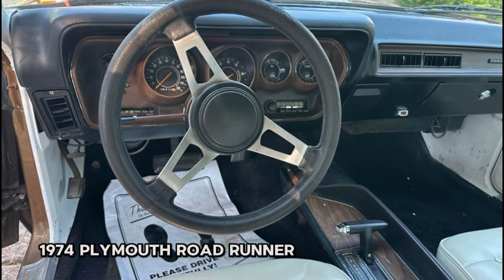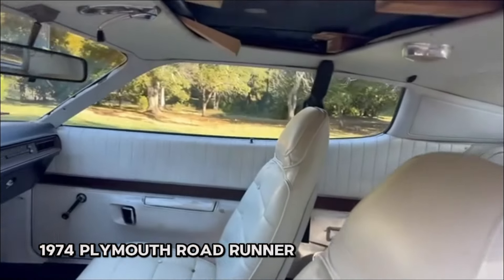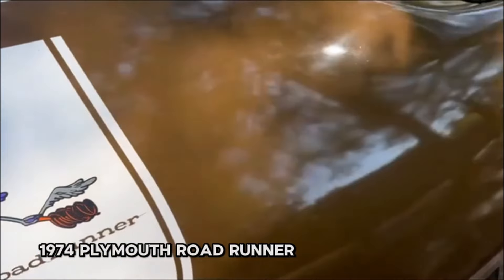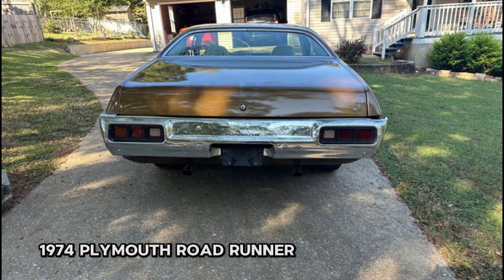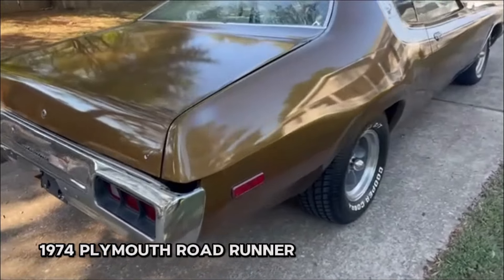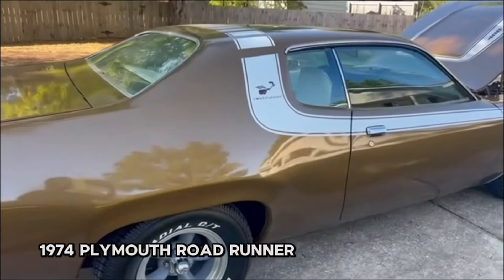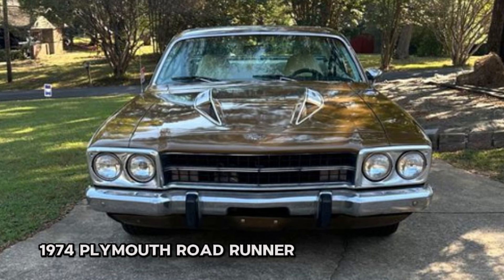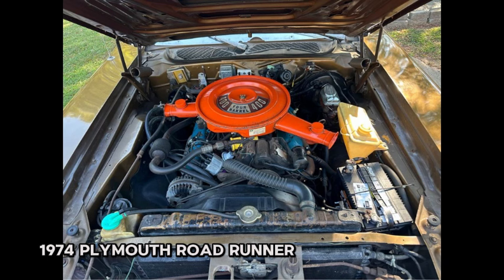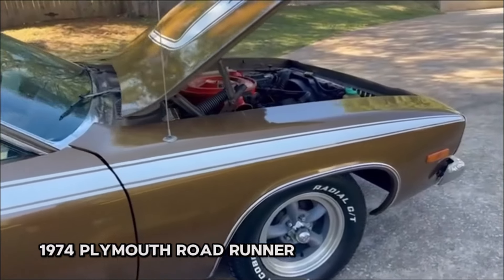This car is a solid driver equipped with factory air conditioning and a sunroof, although the AC is not currently hooked up. While it may not be perfect, it's far from junk and has no serious rust issues. Both the trunk and floors are solid, and the front end features disc brakes ensuring a smooth ride. Whether you're looking for a classic to cruise around in or a piece of automotive history, this Road Runner fits the bill and is ready to hit the road.